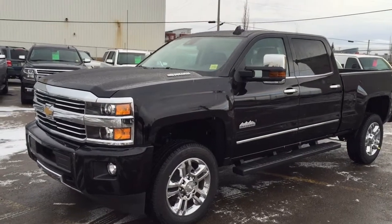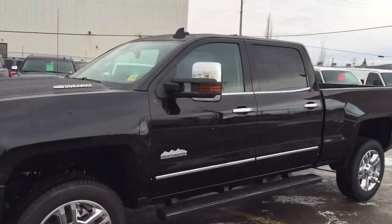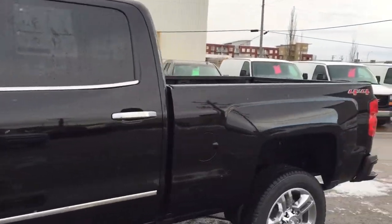Welcome to Davis Chevrolet. This is an all-new 2016 Chevrolet Silverado High Country Edition in the color black.